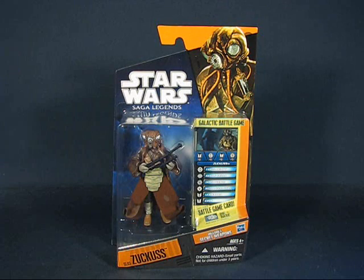Hey there folks, today I'd like to take a casual peek into the Star Wars Saga Legends Zuckus action figure set by Hasbro. This set is numbered three in the Saga Legends line and was first available in 2010. It was sold at most mass retailers, and I purchased it in 2010. Most stores sold these figures at anywhere from six to ten dollars.